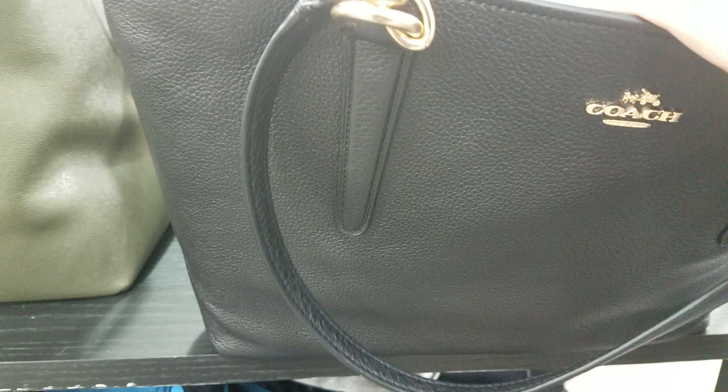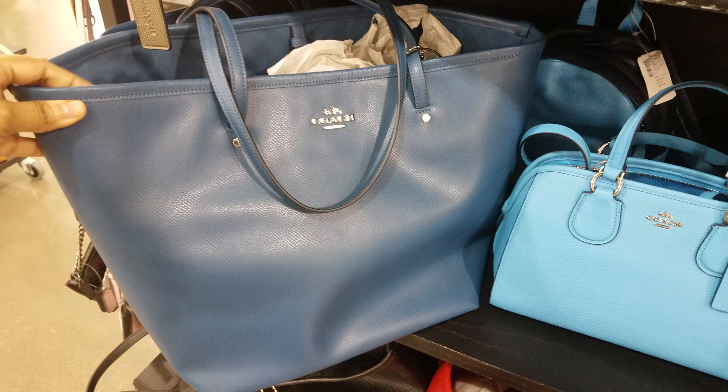Look at this blue one down here, like this little mini baby blue one. They're asking $139 for that one. And then we got a larger blue one, they're asking $160. The black one is going to be $160 as well.